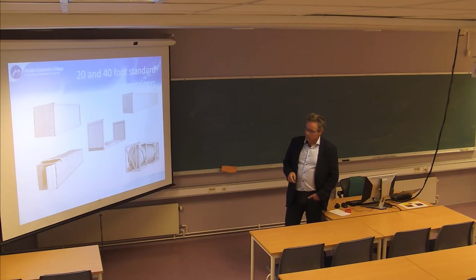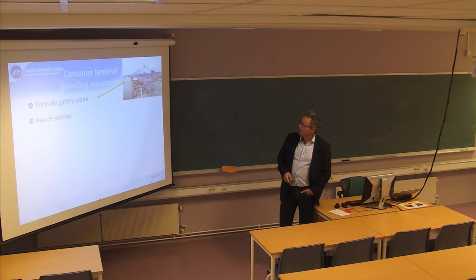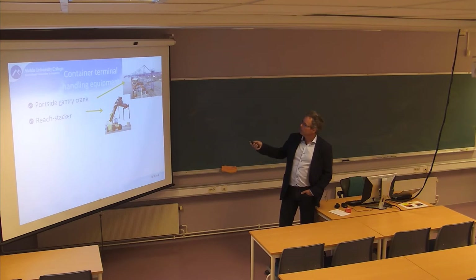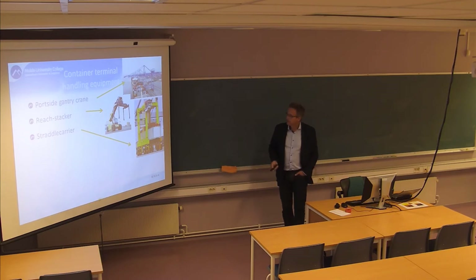You all know containers - they come in many variants. We think about containers as something standardized, but these are just a few variants: 40-foot foldable ones, open top ones, tanker containers, and so on. On the port side, you may have seen these big cranes in some of the major ports - they are very efficient, taking containers off the vessel and putting them on trains or trucks. These are very expensive, so it's only the bigger ports that have them. In a smaller port like the Port of Molde, they would typically use a reach stacker, which could stack containers five stories high. Straddle carriers are the strange vehicles which carry the container between the wheels.